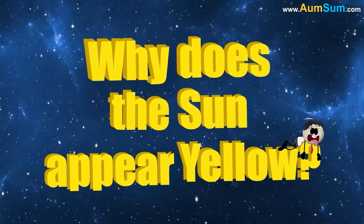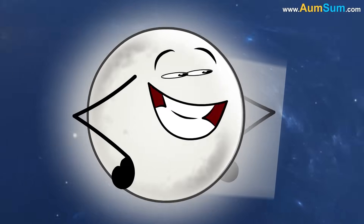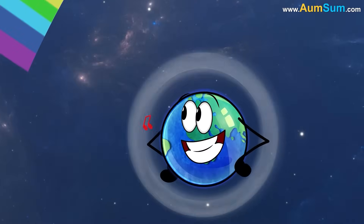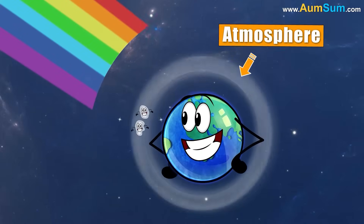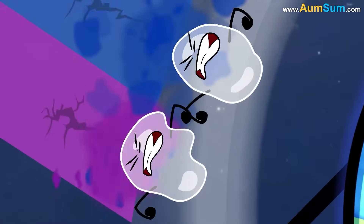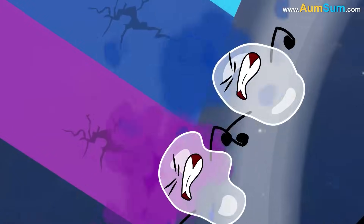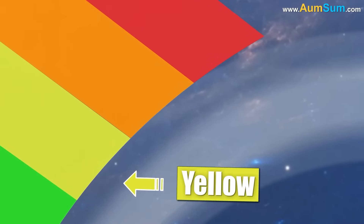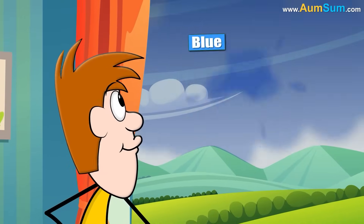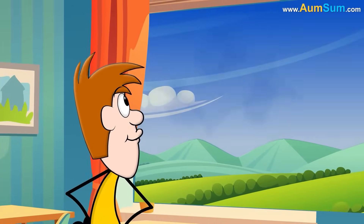Why does the sun appear yellow? The sun gives off white light, which is made of all colors. When this light enters Earth's atmosphere, tiny air particles scatter shorter wavelengths, like blue and violet, more than the longer ones like yellow, orange, and red. This is why the sky looks blue — because blue light gets scattered all over.